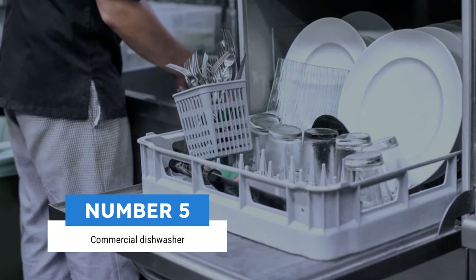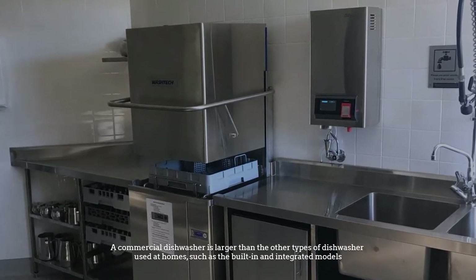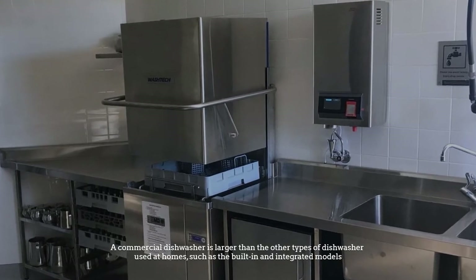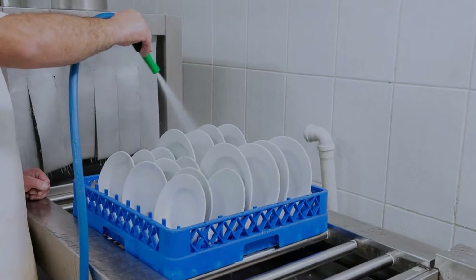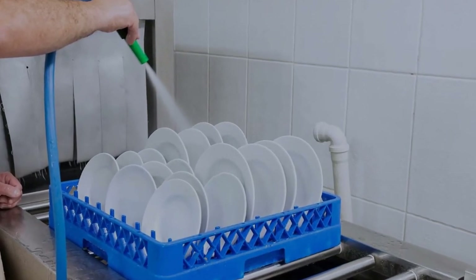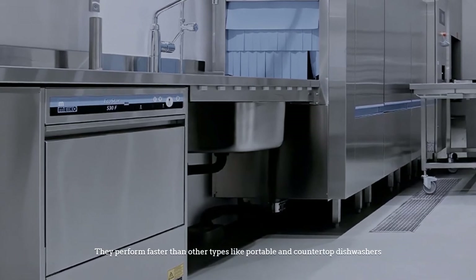Number 5: Commercial dishwasher. A commercial dishwasher is larger than the other types of dishwashers used at home, such as the built-in and integrated models. Commercial dishwashers are used in the restaurant and hotel industry. They perform faster than other types like portable and countertop dishwashers.